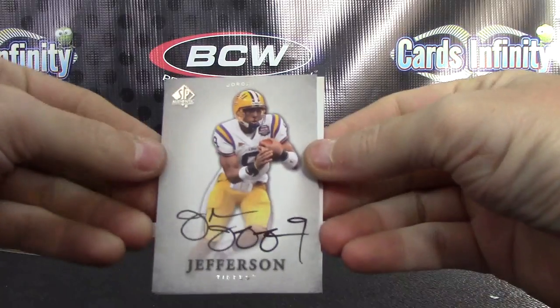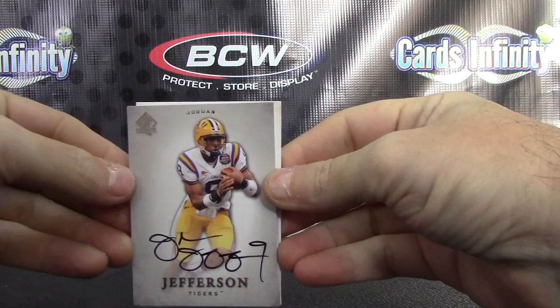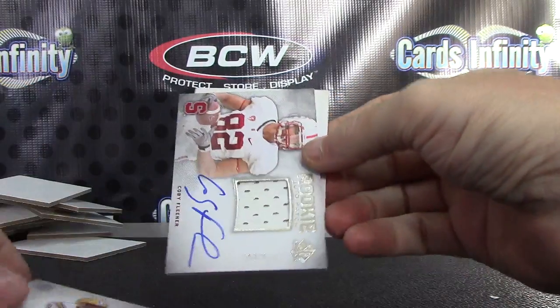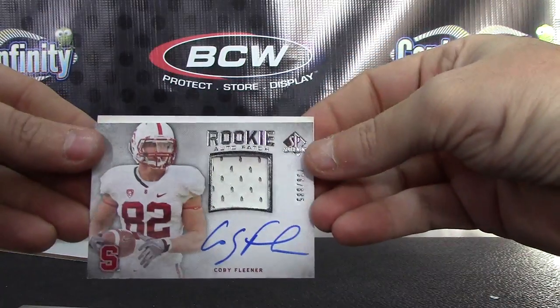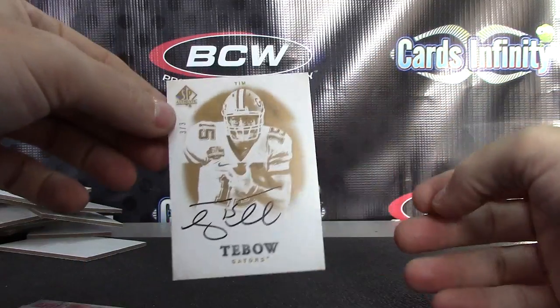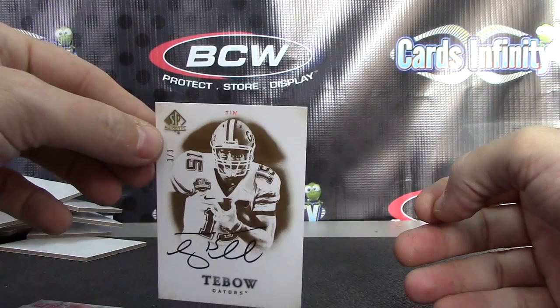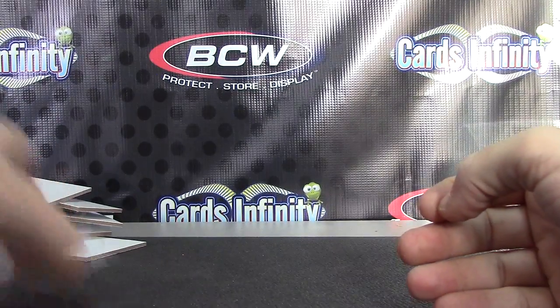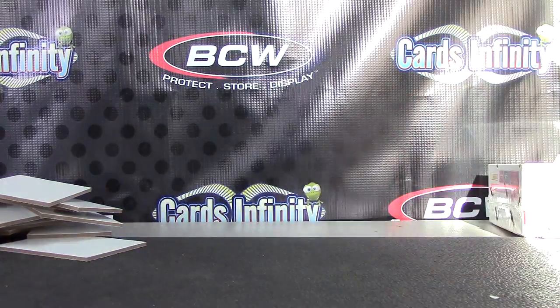I'll do that decoy thing you were talking about, Darren. Jordan Jefferson, Jordan Jefferson. Your patch is Coby Fleener, number two eight eight five, and a three of only three. I wonder why they only made three of those — three of three, Tim Tebow. Pretty cool though. There you have it, Darren. Get in all the way, buddy. See ya.